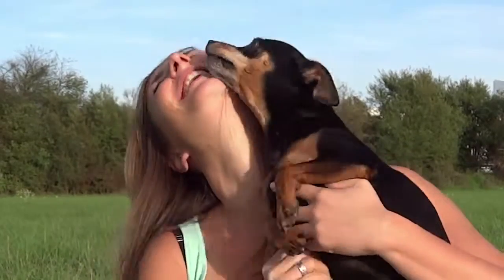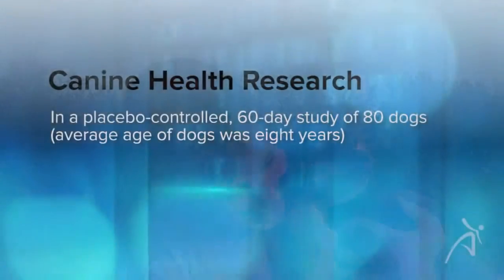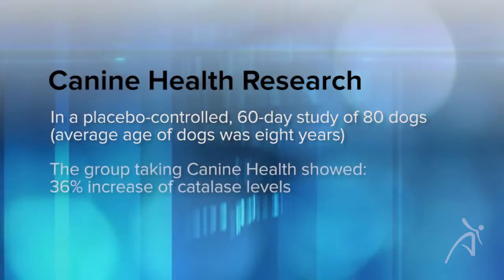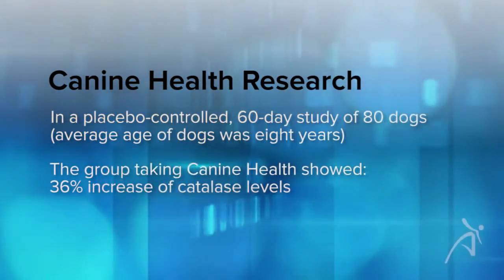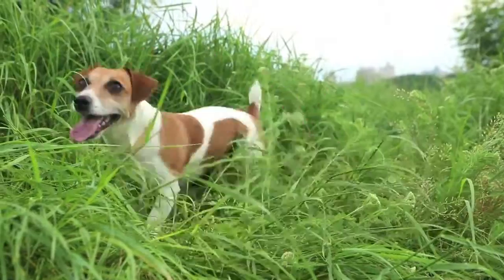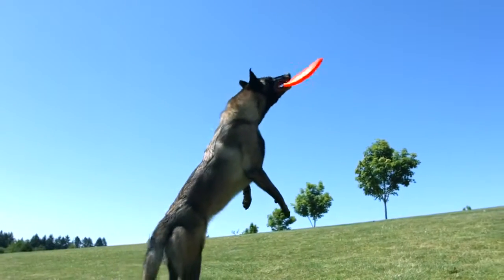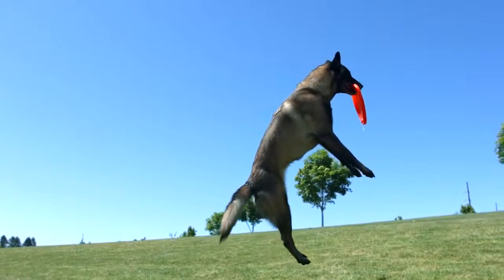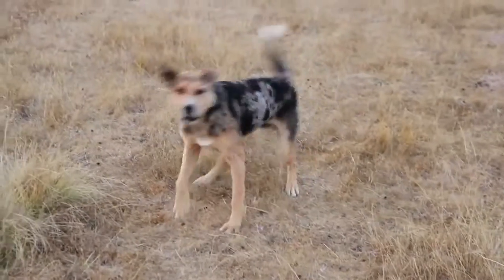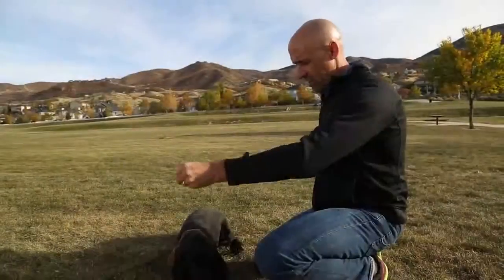In a recent placebo-controlled study of 80 dogs, researchers found some important benefits of Canine Health. These dogs were 8 years old on average and were supplemented with Canine Health or a placebo for 60 days. The group taking Canine Health had a dramatic 36% increase in catalase levels, while the placebo group showed an 11% reduction in catalase levels. This tells us that in a similar manner to how Protandim works in humans, Canine Health is increasing cellular production of our natural internal protective antioxidant enzymes. With this heightened level of cellular protection, dog owners noticed a significant 23% improvement in their dog's cognitive function as well as their overall physical function.